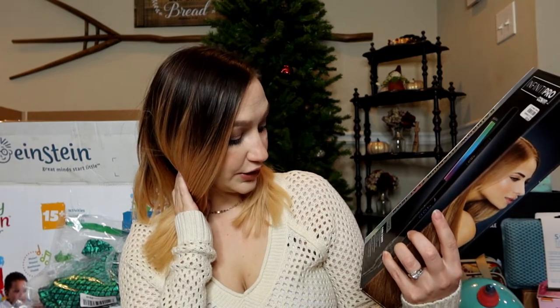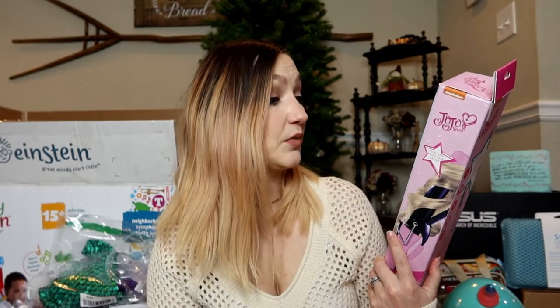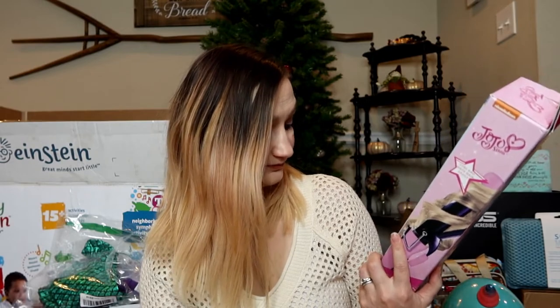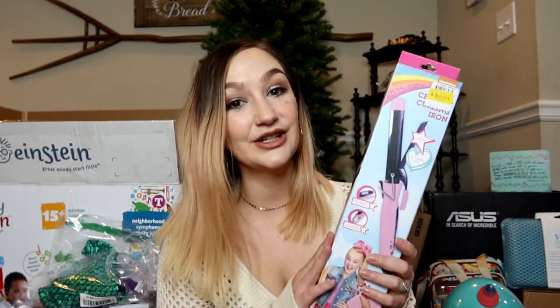I got her a straightener — this was $25, the Conair Infinity Pro one-inch sleek and shiny, extra long floating plates, heats up to 400 degrees, 15-second heat up. She has a travel size straightener but I wanted to get her a full size now that she's older and can start doing her own hair. I also got her this JoJo Siwa Nickelodeon one-inch 360-degree swivel cord curling iron, ages 8 plus.